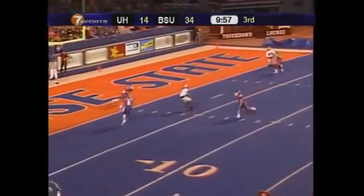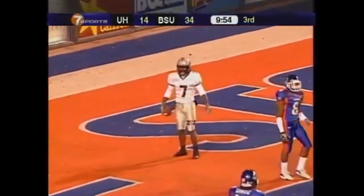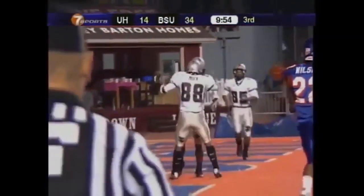Brennan with lots of time — Devon Best. Touchdown Hawaii, 18 yards. Touchdown for the Warriors.